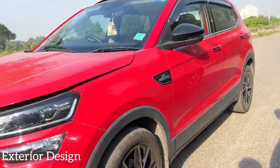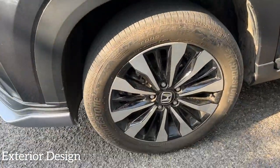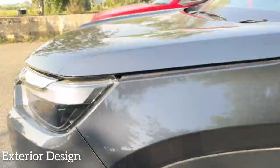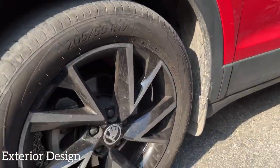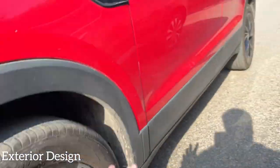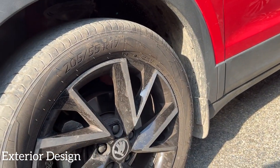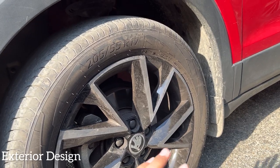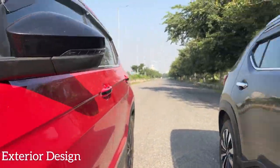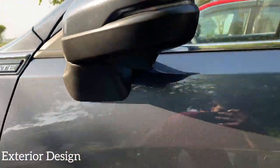The fog lamps on the Elevate are LED, while the Kushaq gets halogen fog lamps. The Honda Elevate gets 215/55 R17 tyres while the Skoda Kushaq gets 205/55 R17s. The alloy design on the Kushaq — a V-design from the VRS kit — looks better than the Elevate's alloys. On the mirrors, neither car gets a 360-degree parking camera, but the Honda Elevate does get a lane watch camera.